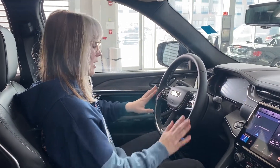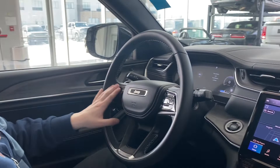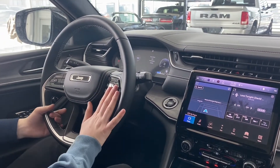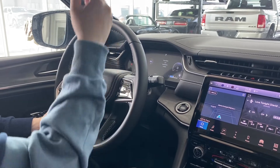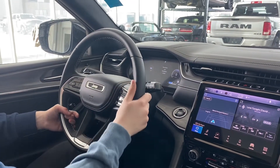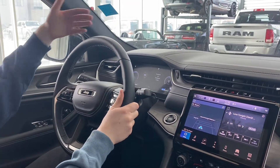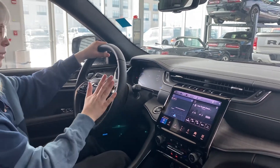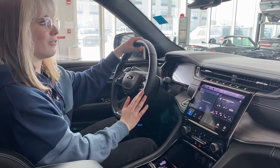Looking at the steering wheel, we have our Bluetooth voice command controls and our cluster dash display controls. We have our cruise control settings right here with adaptive cruise control — there is a sensor up front that will slow you down when you're coming up to a vehicle on the highway, which is pretty neat and super convenient.